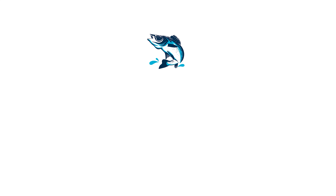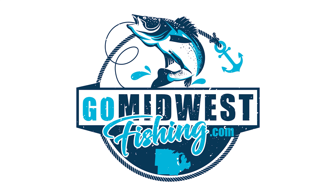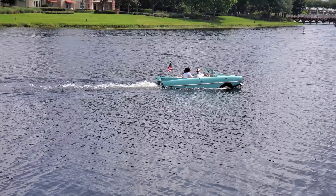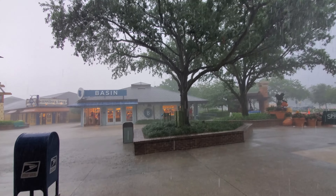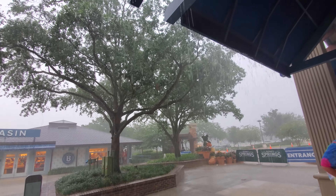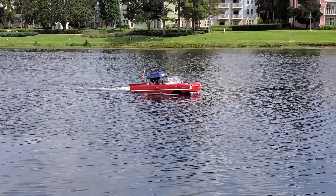Oh yeah! There goes an amphicar. We're gonna try to take one of those out if it doesn't rain on us. And we may have to wait a minute — it's coming down hard. There's a red one.